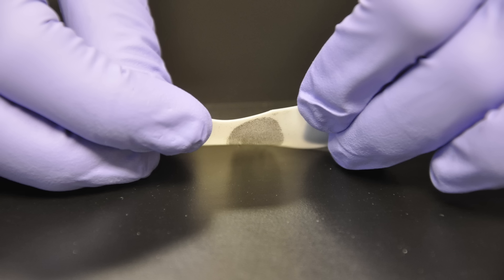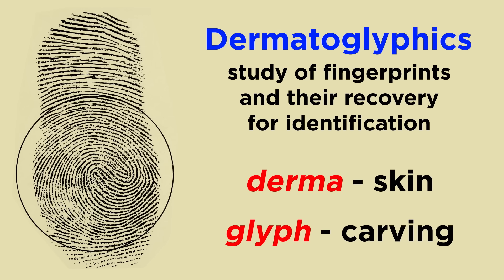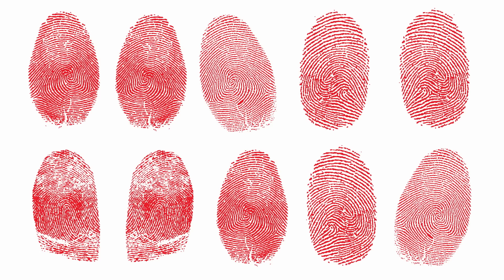Though a fingerprint might not be visible to the naked eye on some surfaces, there have been so many advancements in fingerprint science that a fingerprint can be recovered from almost any surface in existence. Studying fingerprints and their recovery for a person's identification is a branch of science known as dermatoglyphics. This is derived from two words: derma, which means skin, and glyph, which means carving. So dermatoglyphics is the study of skin carving. However, the term is not exclusive to fingerprints, but rather inclusive of all other patterns exhibited by our palms, soles, and toes.